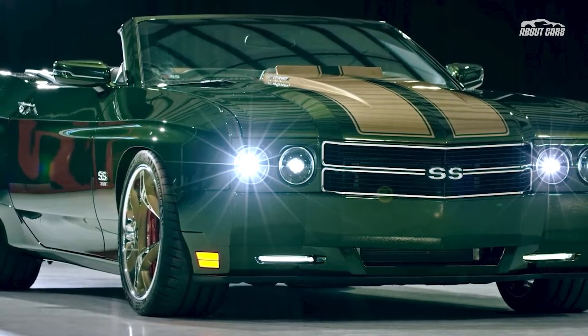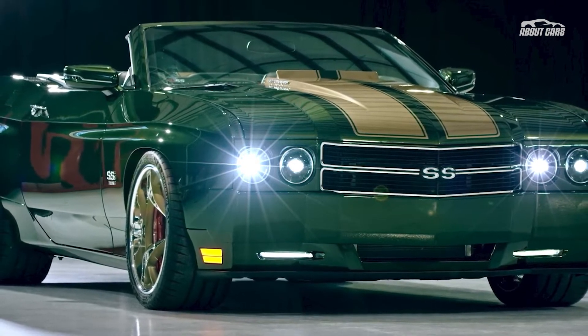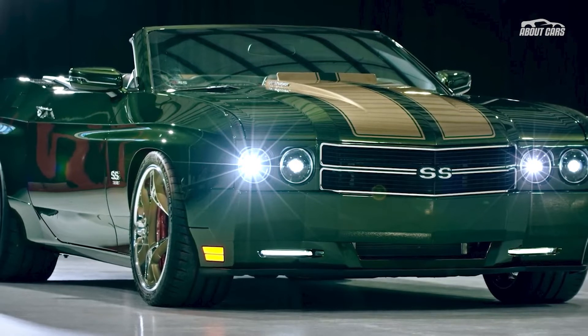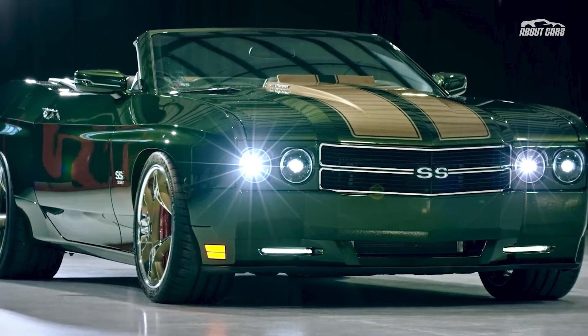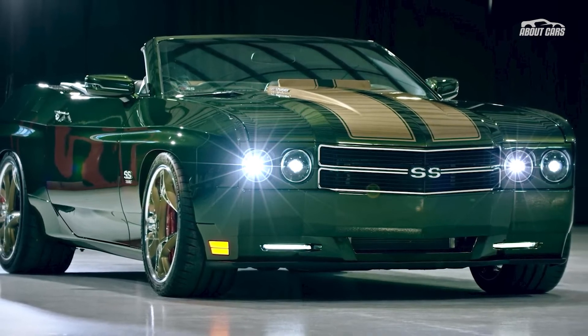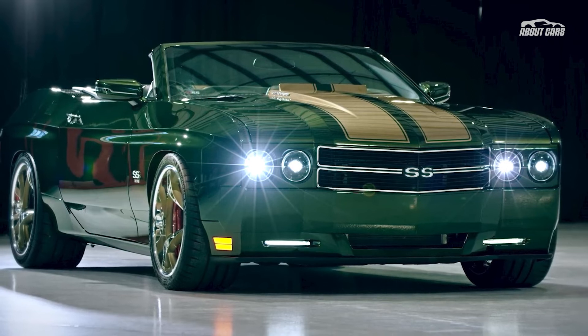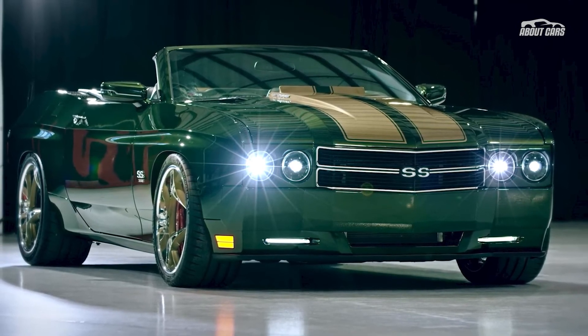Owning one of these cars doesn't come cheap — the starting price is $150,000, an amount which can grow as buyers add extra features and bespoke options. Everyone is going to have their opinion about the 70 SS and whether or not it's representative of the 1970 Chevelle.